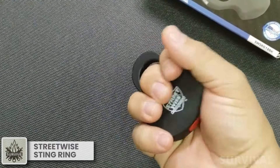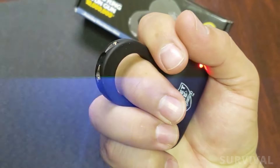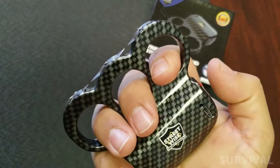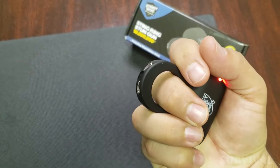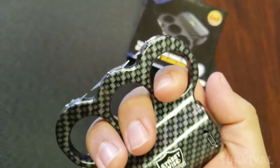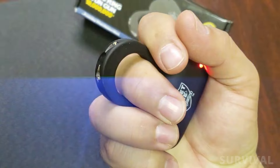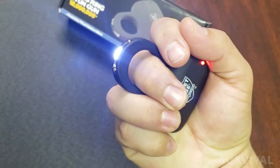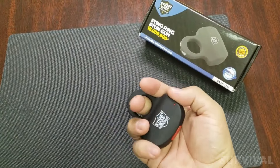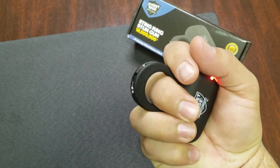Looking for something covert? Take a look at the Streetwise Sting Ring — it's sort of like brass knuckles but with added shock value. The advanced Squeeze & Stun technology lets you use it with a simple squeeze, and with three striking points delivering a staggering 28 million volts of raw power, you can disable attackers with ease. Just two seconds of contact can trigger intense muscle spasms. Hold for five seconds and they'll be disoriented and likely drop to the ground. Conceal the base within your palm, revealing only the top of the Sting Ring, ready to deliver a strong electrical charge when needed.